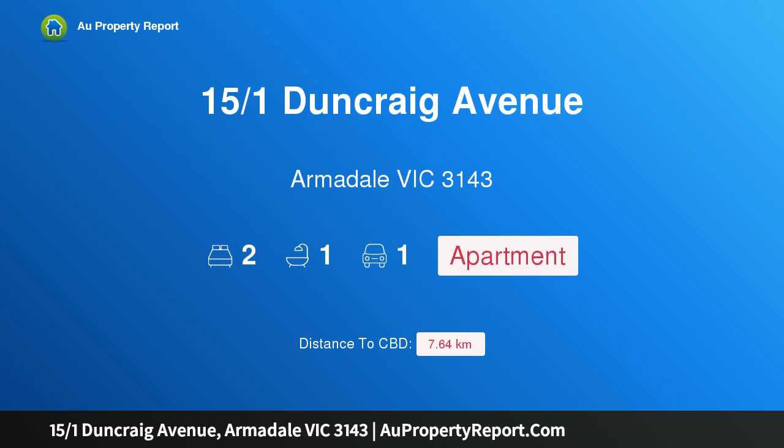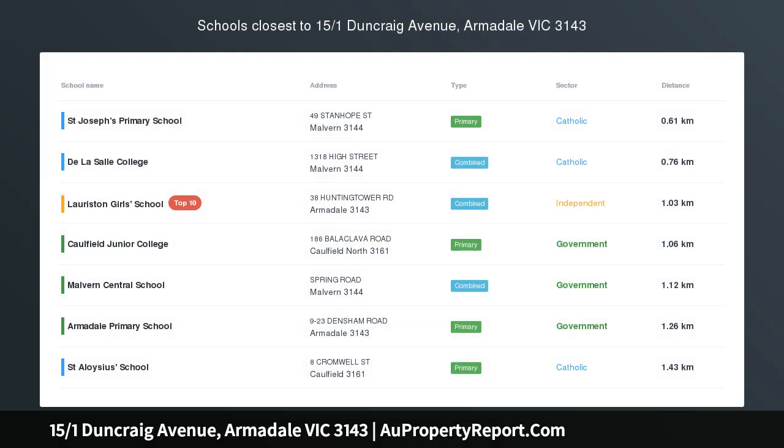Hi, I am glad to introduce property 15 over 1 Duncraig Avenue, Armadale, Victoria, 3143.